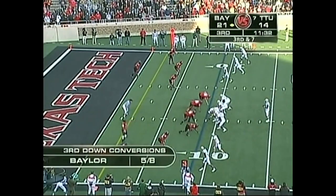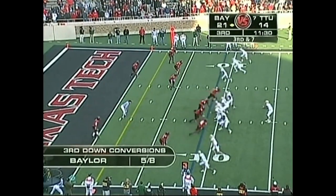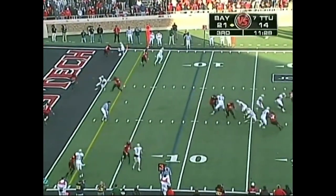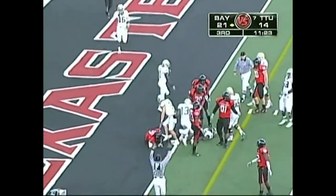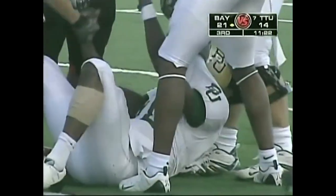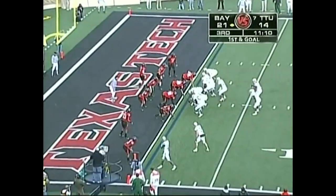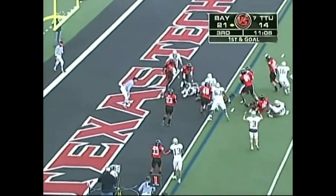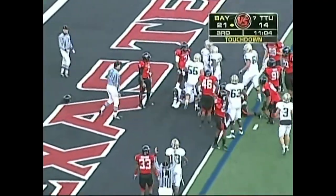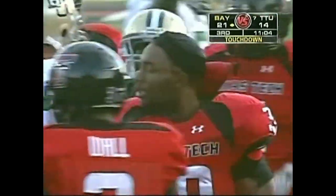They've been sort of quiet for a Red Raider crowd. Here's Griffin again — running room, inside the five. He takes a shot at the one-yard line. The hit was by Darcel McGarble. Touchdown, Texas Tech — Jacoby Jones. Baylor, Jacoby Jones.